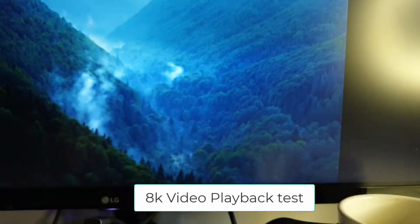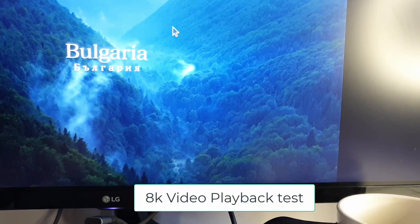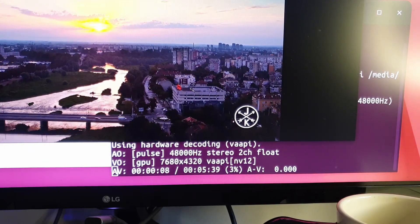Let's play some 8K video. As we can see, the video is playing very smoothly and it is fully hardware accelerated.